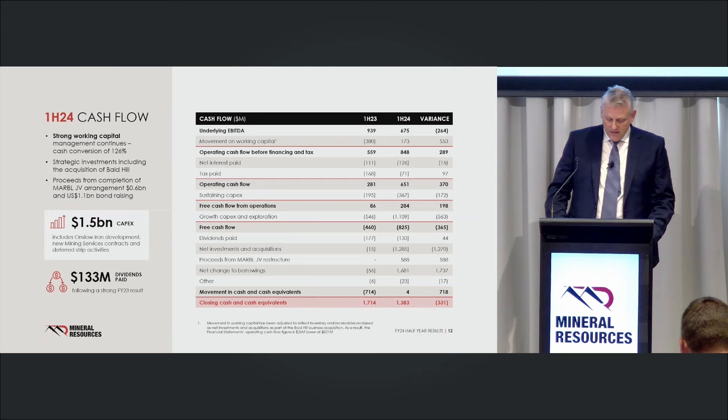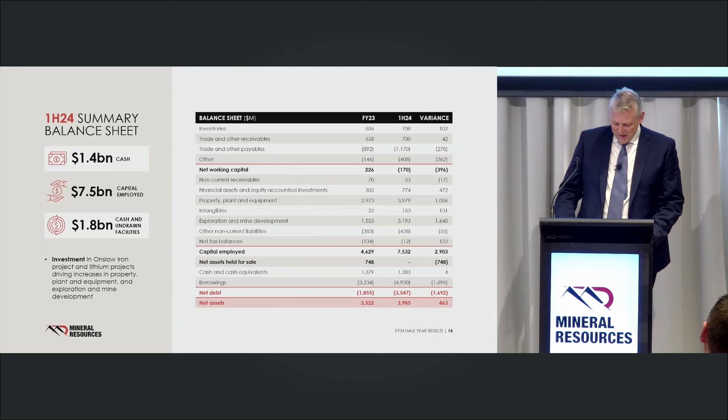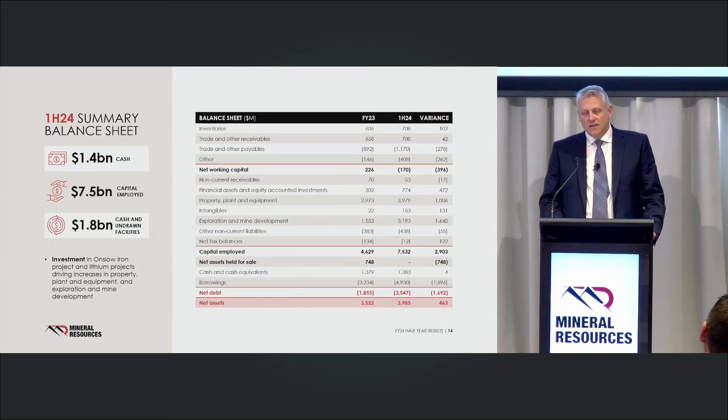In terms of capex for the half, it came in at about $1.5 billion — the majority on Onslow, with some increased spend in lithium. The capex we're undertaking is investing in assets that will last for decades and will be very, very high quality. In terms of the balance sheet, we're currently sitting with over $4 billion invested in assets under development and yet to generate cash. These are the investments and decisions we're taking to position the business for the next 20 to 30 years. We've got plenty of opportunity to recycle capital.